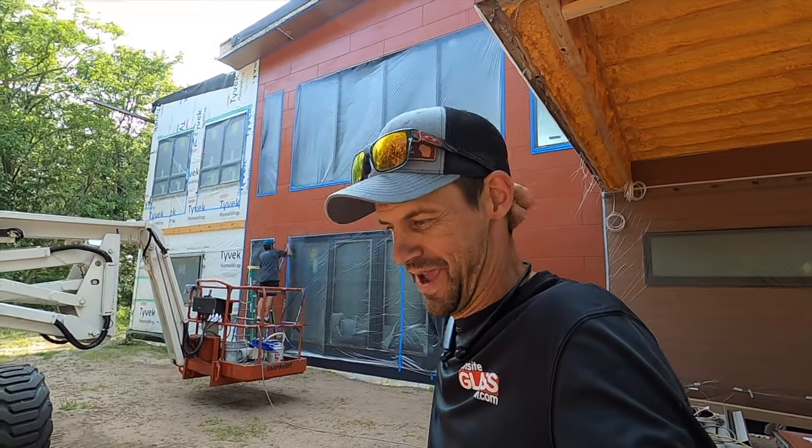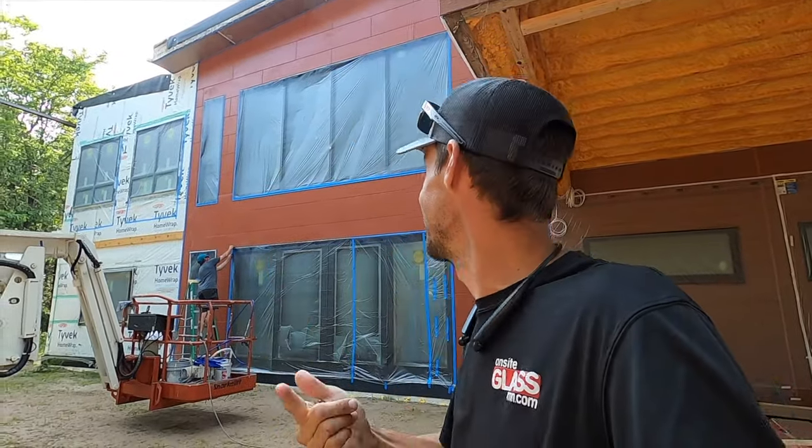Marshall's getting ready to paint the last of the red panels. The front - I don't want to ruin it - but the front looks absolutely stunning. We pulled the tape and the plastic off and it looks beautiful. We're gonna paint the last section of red panels on the house and we're done with the painting.